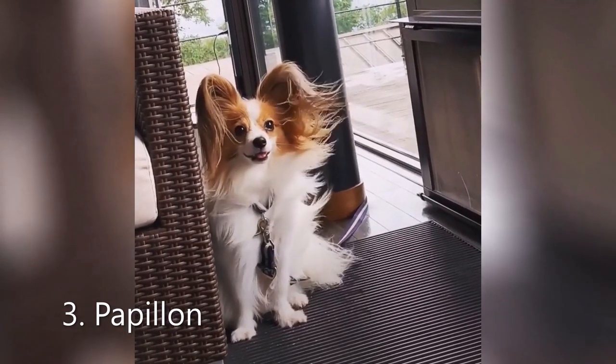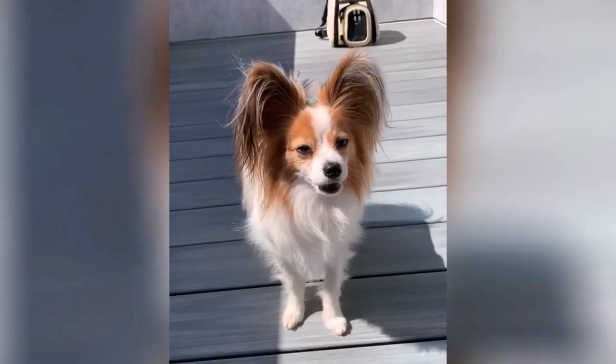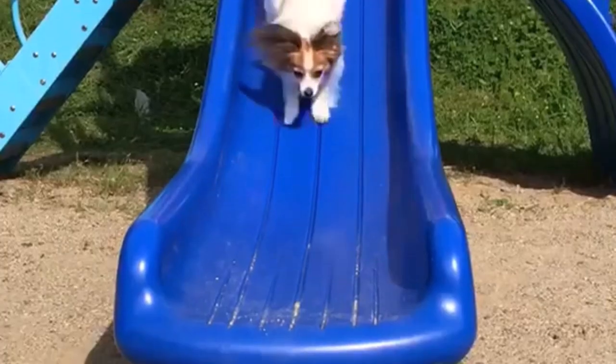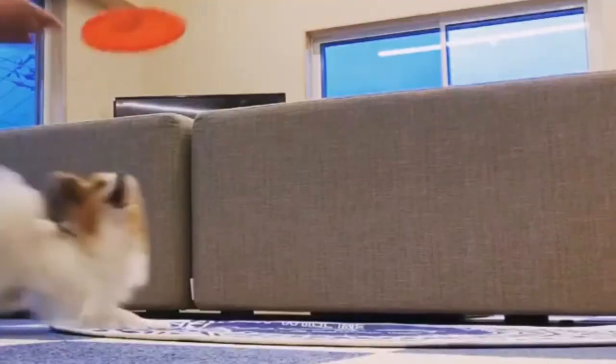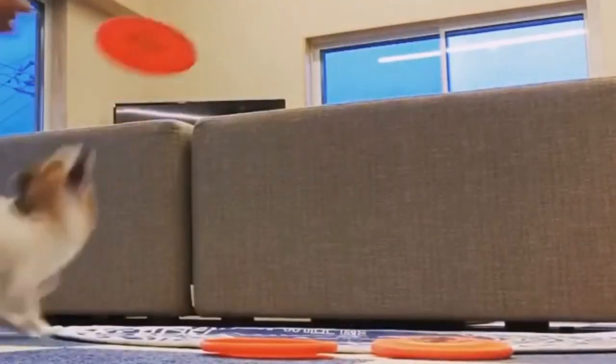Number 3: Papillon. The Papillon is instantly recognizable because of its beautiful butterfly ears. In fact, the name Papillon comes from the French word for butterfly. Papillons are very friendly, playful and extremely energetic dogs. They are always curious and thrive on mental stimulation. Whether it's some challenging games indoors or out, they are always ready for it.